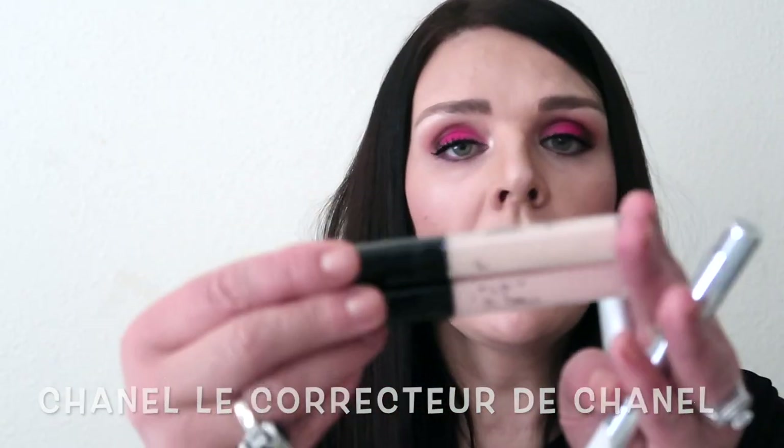I cannot live without concealer. I have so many different ones because sometimes I need full coverage and sometimes just light coverage. For full coverage, my favorite is Chanel. I use it in color 10, sometimes color 20, and sometimes color 32 — one is light, one is more neutral, and 32 is a little more peachy. It stays all day long with full coverage, and this is my number one full-coverage concealer.